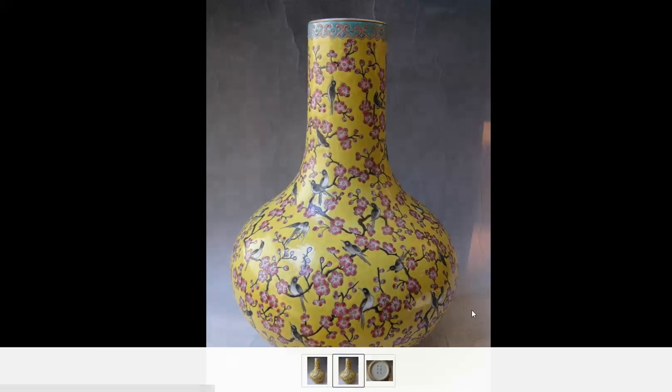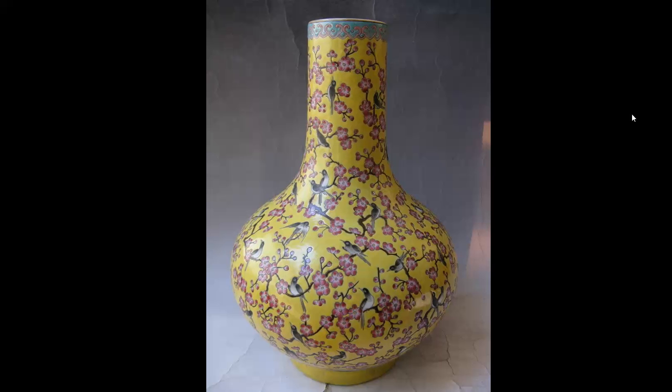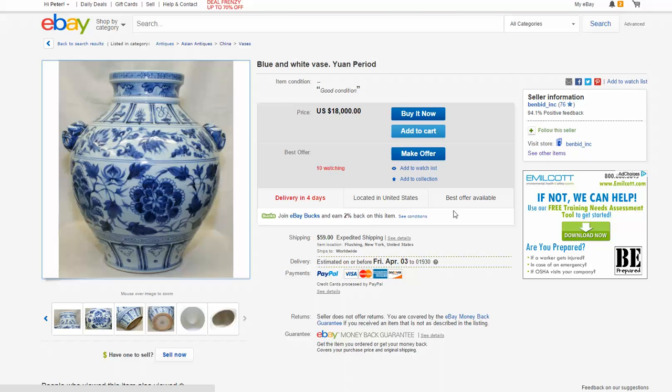If you want a decoration, fine. But if you want a real authentic vase, this isn't it. There are not a lot of Guangxu pieces floating around. They don't turn up very often.